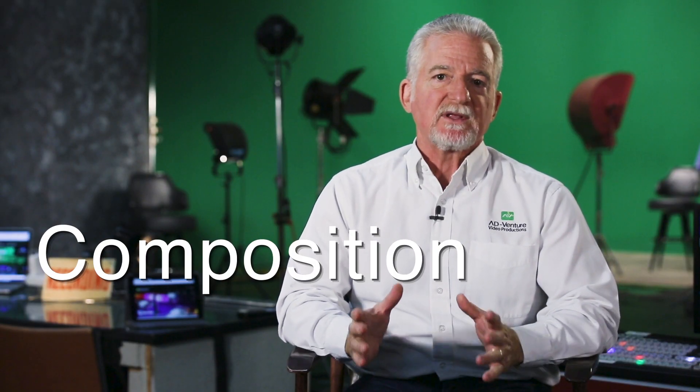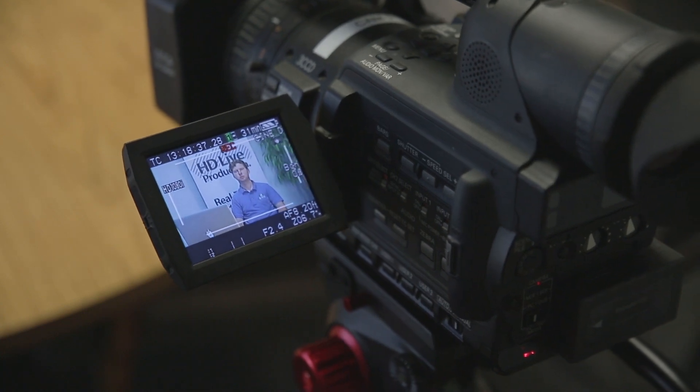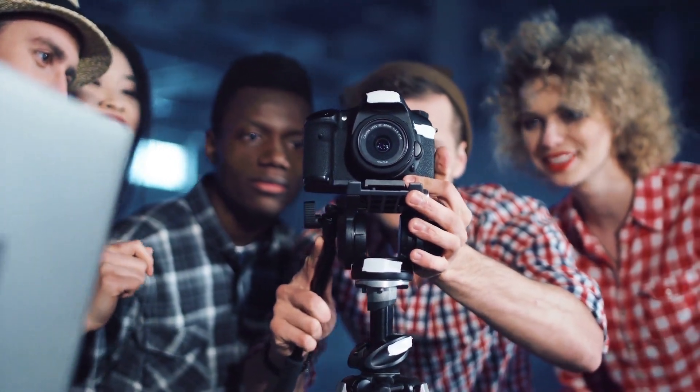Tip 4: Composition is one of the key aspects that can either make your video look professional or make it look poorly done. Composition is the framing of your shot in a symmetrical way that gives the video depth and emotion.